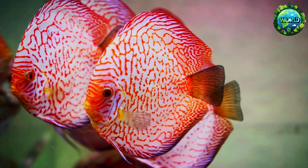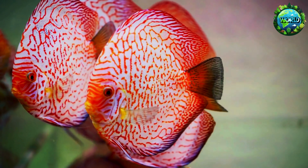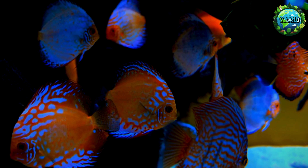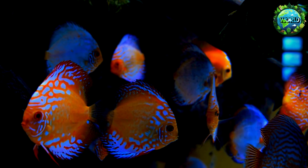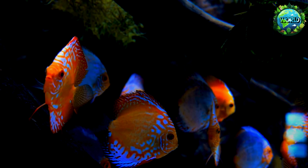The discus fish, known scientifically as Symphysodon, are a group of three species of freshwater cichlids native to the Amazon River Basin. Renowned for their striking disc-shaped bodies and vibrant colours, these fish are a favourite among aquarium enthusiasts due to their beauty and relatively peaceful nature.